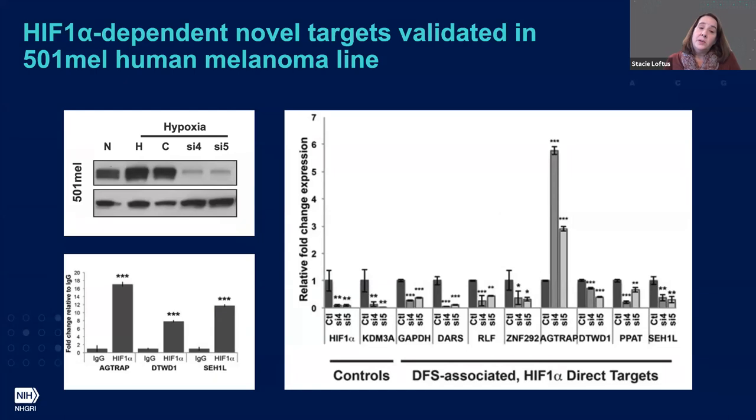All of this work before was done in mouse melanocytes, and then converting that back to evaluate those genes in TCGA, we wanted to make sure all identified genes behaved the same manner in human melanomas. We revalidated all genes in our profile as HIF-1-responsive targets by qPCR in HIF-1 knockdowns in 501mel cells, and we also did ChIP validation, revalidating the binding regions for each of those genes in our dataset.